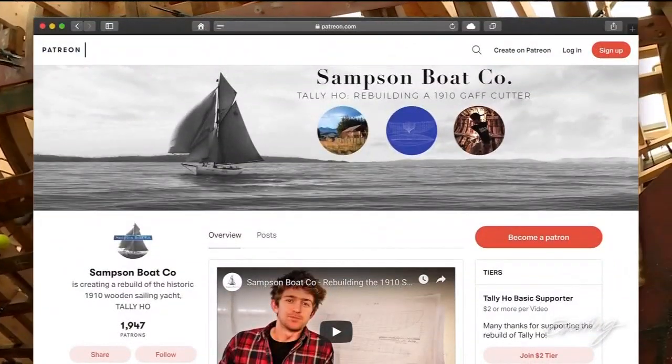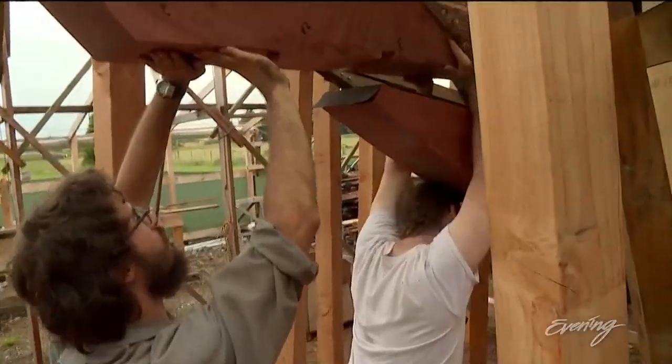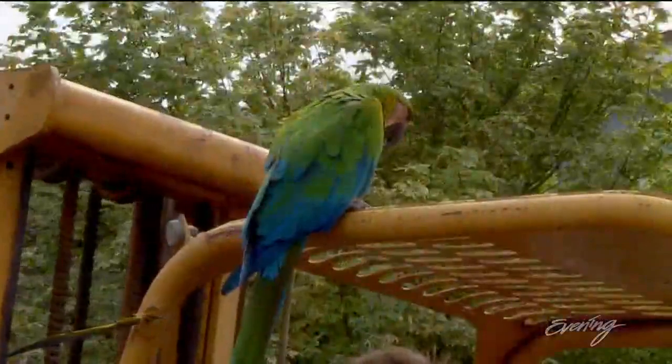Fans following the project have the option of donating money each time Leo puts up a new video via a web platform called Patreon, so this project is more or less crowdfunded now. It's worth watching — there's some low-key drama too. This is Poncho, the mandatory animal sidekick, and her favorite thing is to ride the forklift.